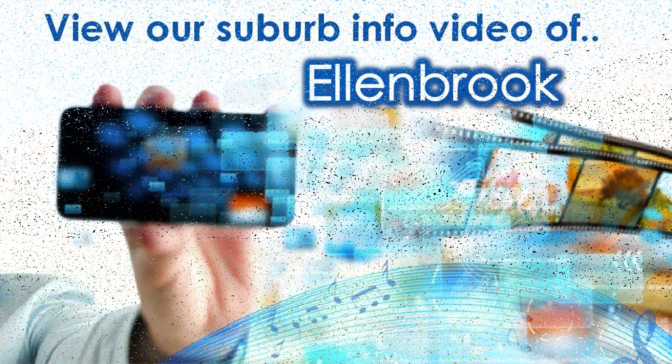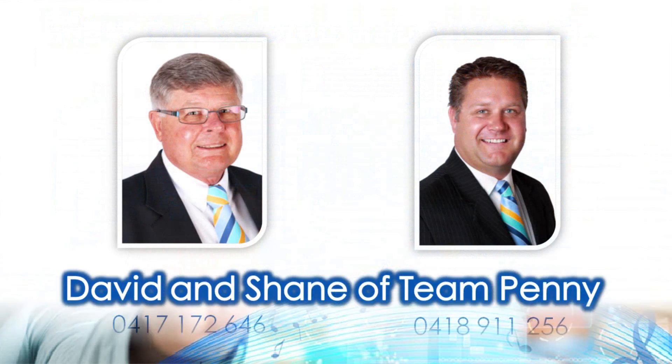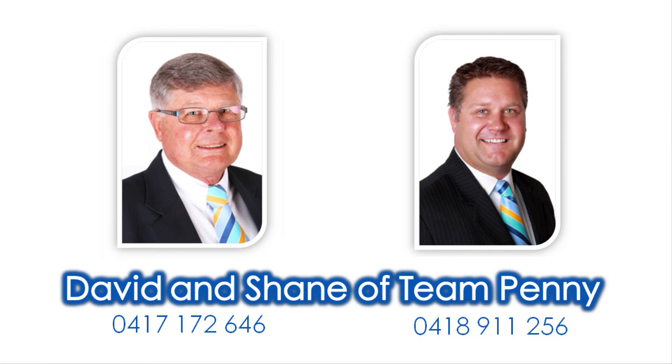For knowledge on amenities close to this property, view our accompanying suburb virtual tour information video specific to Ellenbrook, and contact David or Shane Penny to tour this spectacle in person today.